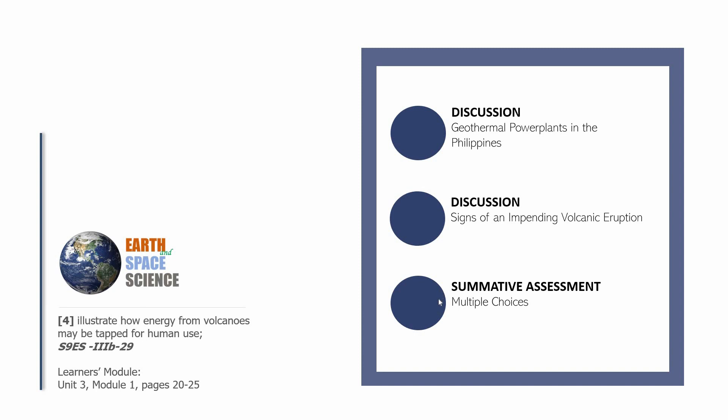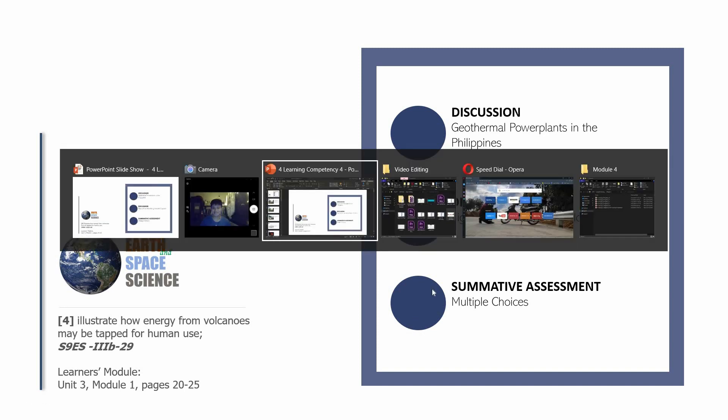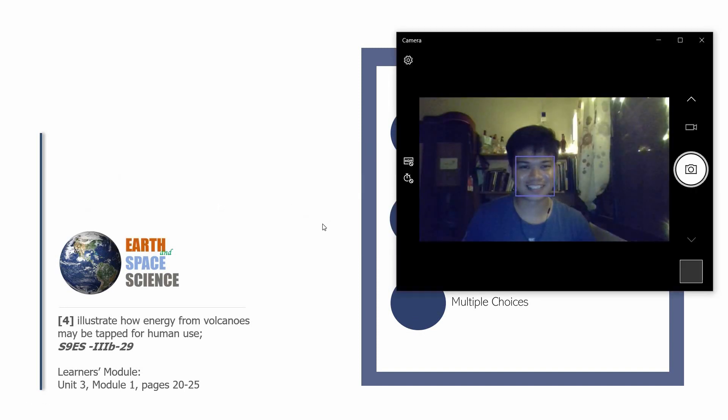Hello and welcome back to the Knowledge Catalogs Earth and Space Science. I'm Sir CJ and I would like to help you out in mastering learning competency number four, which is to illustrate how energy from volcanoes may be tapped for human use. In the previous video we learned about what geothermal energy is and how a geothermal power plant works.